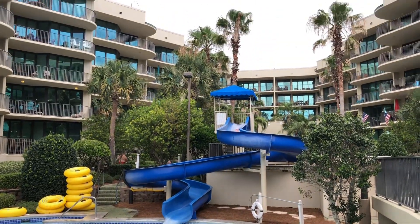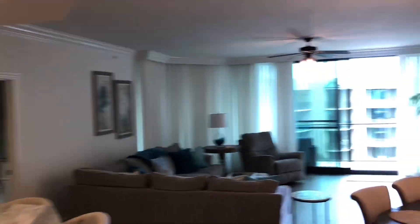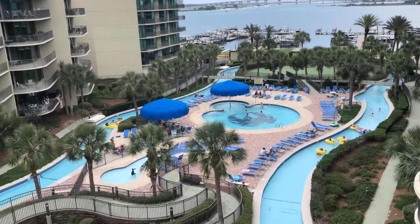Hello, today I'm in Orange Beach, Alabama, touring this beautiful waterfront condo located in Phoenix on the Bay. Let's head straight out to the patio and take in this beautiful view of all of the outdoor amenities as well as the pass.